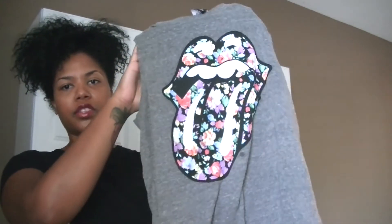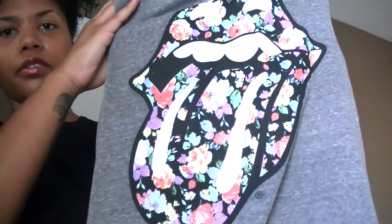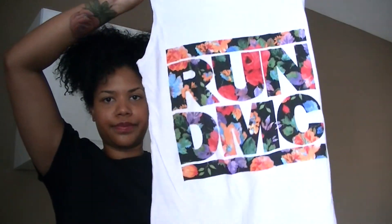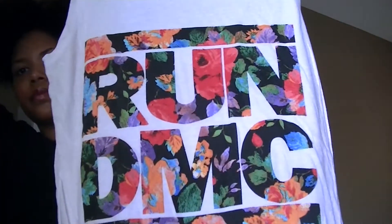The last store is Wet Seal. I got two graphic tees. The first one is a Rolling Stones inspired shirt — it has the little tongue and lips in a flower pattern and it's sleeveless. I think those were like two for $12 or $15. The second one is a Run DMC one — super cute.